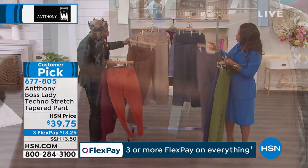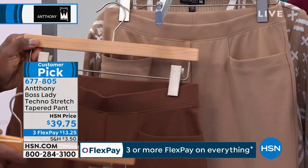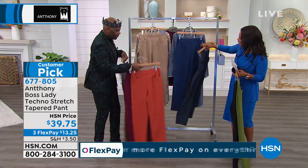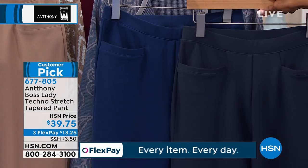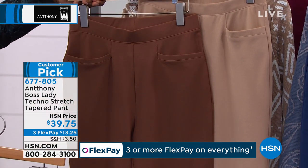I want to show you mocha next to dark taupe so you can see it. And I want to show the navy next to the slate so they can see how different those blues are. So this one is the navy, this one is slate. Marina and slate. This is taupe and that's dark taupe. And this is mocha. You know why women love this pant?